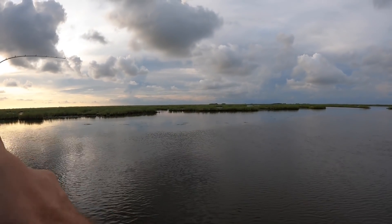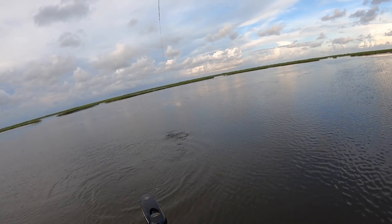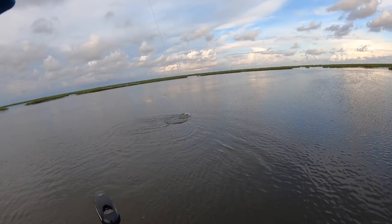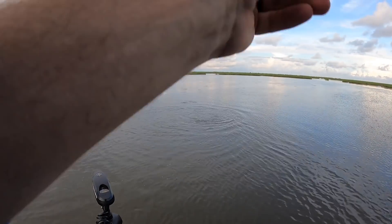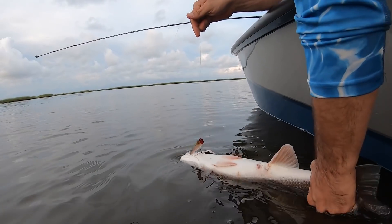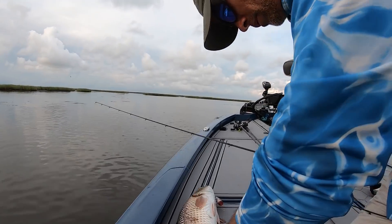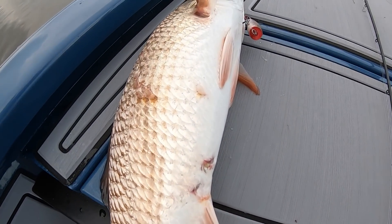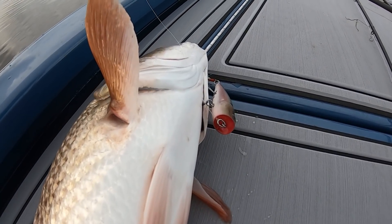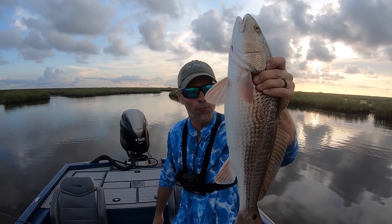Oh there he is — that's a red, that's a red! Oh yeah, a redfish ate my Pop Bar. Hopefully he got a face full of those hooks. All right, there he is — captured on the Pop Bar! Top water is the most fun way to catch them. I think I'm well on my way to beating Joel in this challenge, but we'll see.